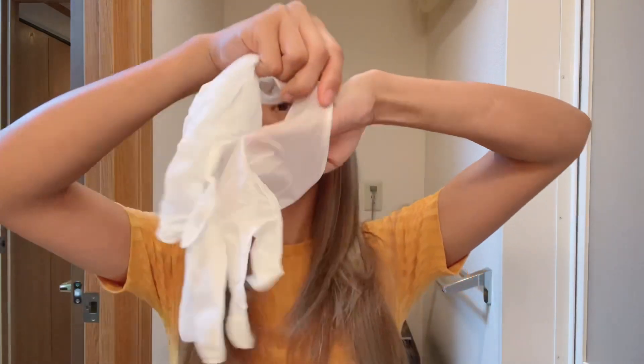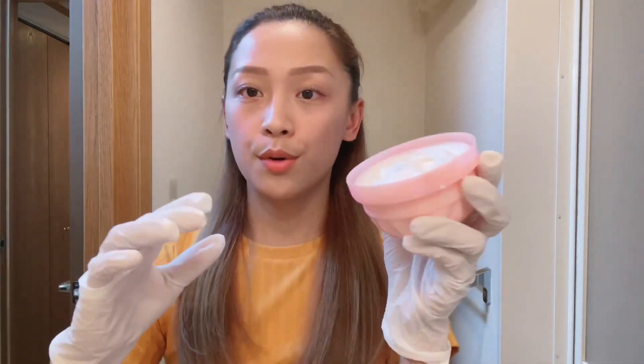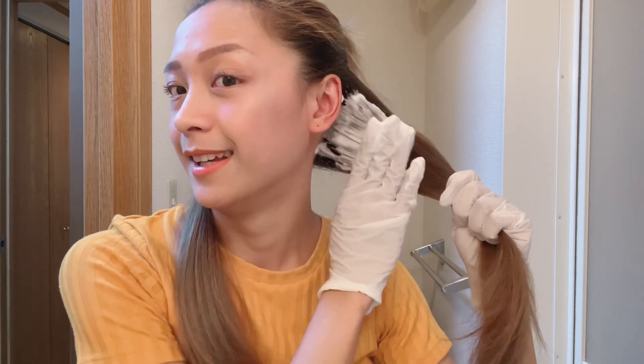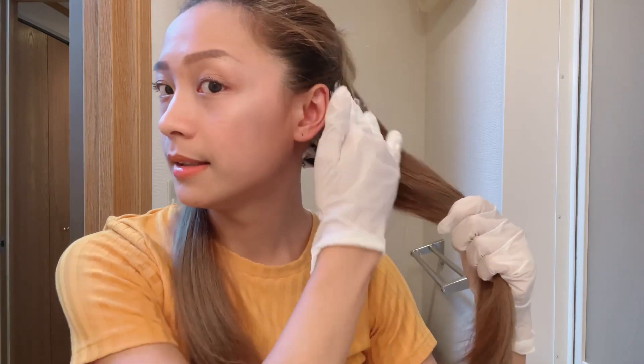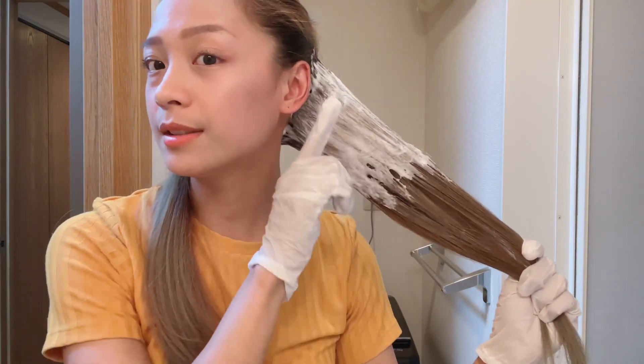So let's start na, ito yung gloves na kasama sa box. First, isaseksyon natin yung buhok natin. Unahin ko dito sa taas kasi mas darker yung shade niya, unlike sa lower part ng buhok ko. Kukuha ka lang ng section ganyan, tapos dito ko siya muna ilalagyan. Ayun, dito ko muna inuna yung sa taas, tapos yung sa baba mamaya na lang kasi meron pa naman akong isa pa.